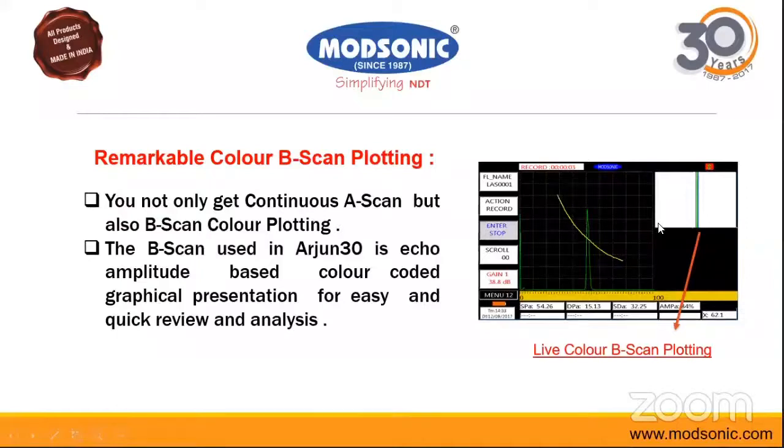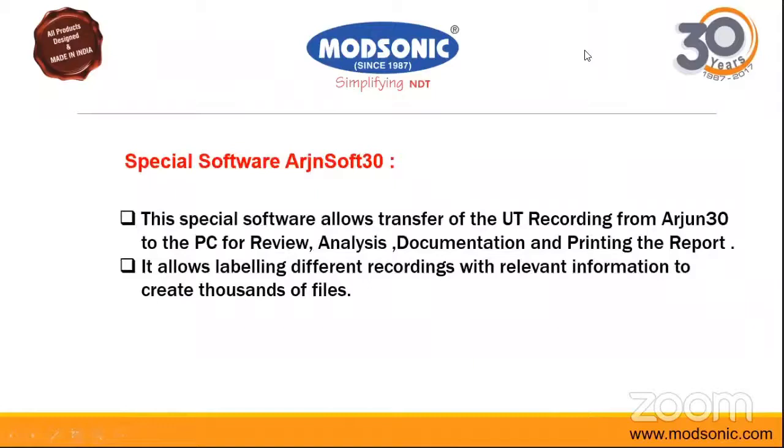A special software called Arjunsoft 30 is a main and important feature of the equipment. This software enables complete post-processing after testing is done. Once testing is complete, you transfer the file to the software and you can do full analysis, documentation, reporting, and printing — whatever the need.